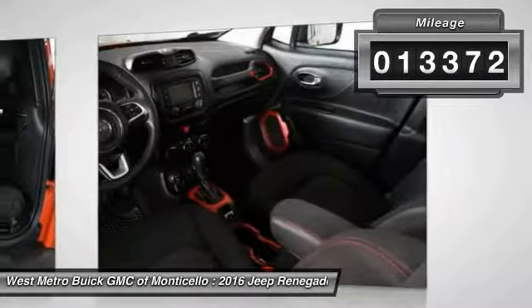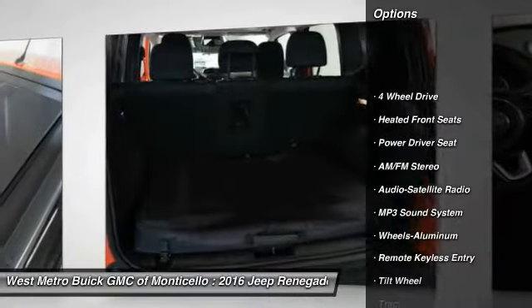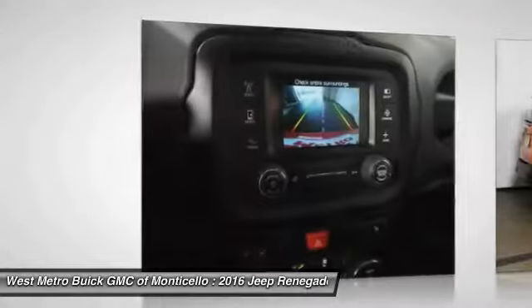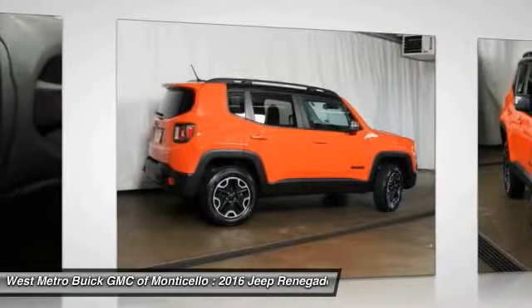Here are some of this vehicle's great options: anti-lock braking system, traction control, 4-wheel drive, power steering, aluminum wheels, cruise control, rear defrost, AM-FM stereo radio, and center armrest.